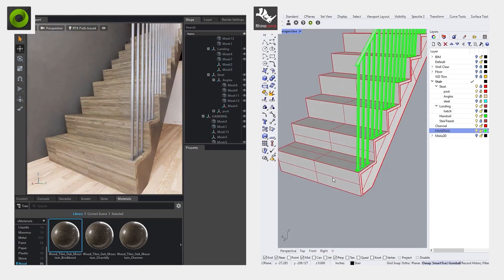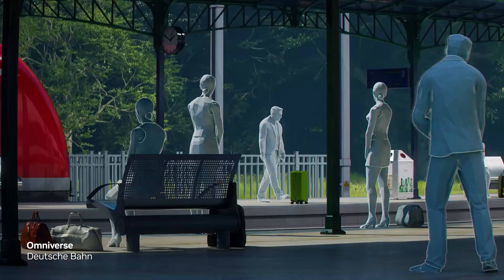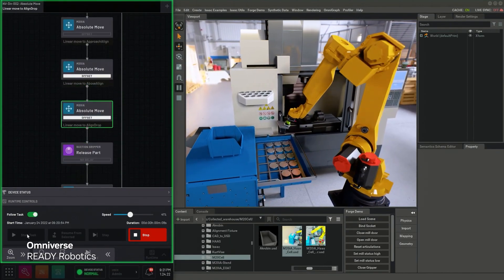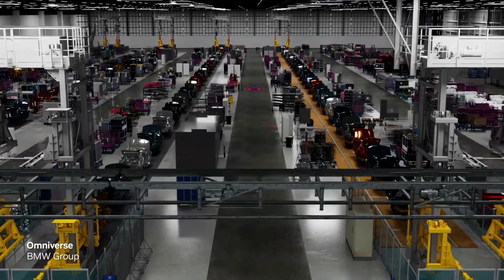Omniverse has unique technologies for digitalization and is the premier development platform for USD, which serves as a common language letting teams collaborate to create virtual worlds and digital twins. Omniverse is physically based, mirroring the laws of physics. It can connect to robotic systems and operate with hardware in the loop. It features generative AI to accelerate the creation of virtual worlds and can manage datasets of enormous scale.